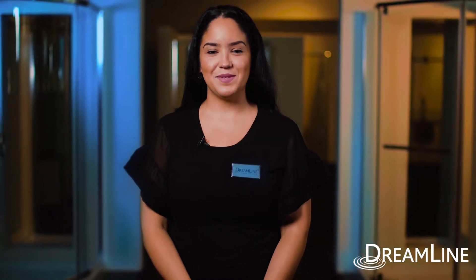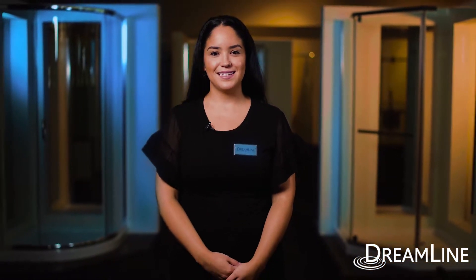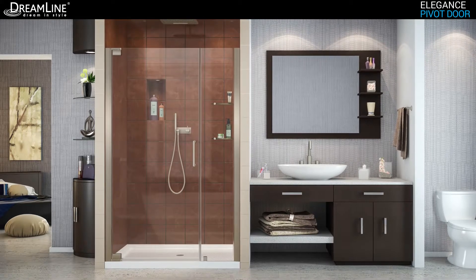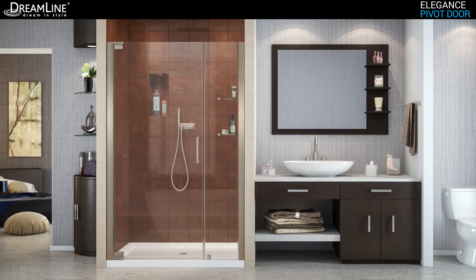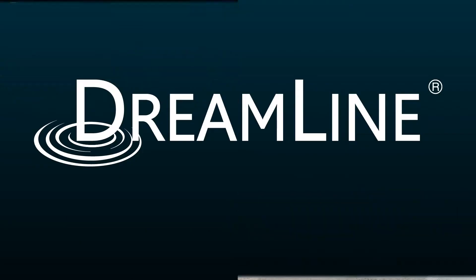Hi, I'm Kristina here at Dreamline. Today we're talking about the exclusive Elegance collection. Let's take a look. The Dreamline Elegance Pivot Shower Door has a modern, frameless design to enhance any decor with an open, inviting look. The Elegance easily becomes the focal point of your bathroom with a custom glass look at an unmatched value.